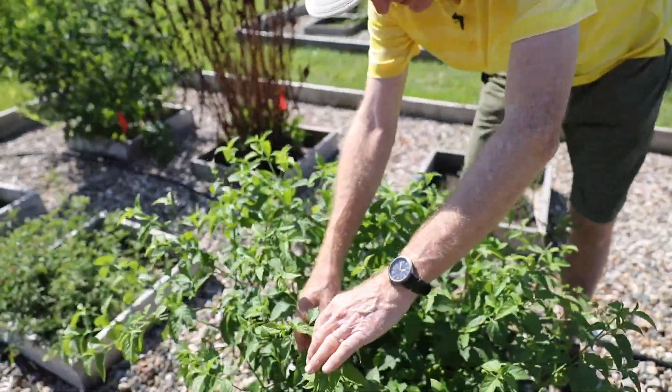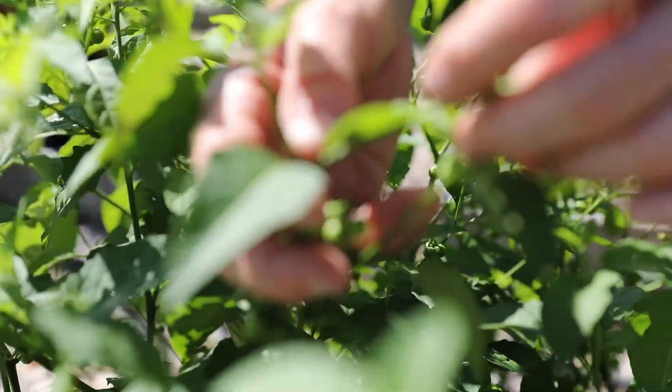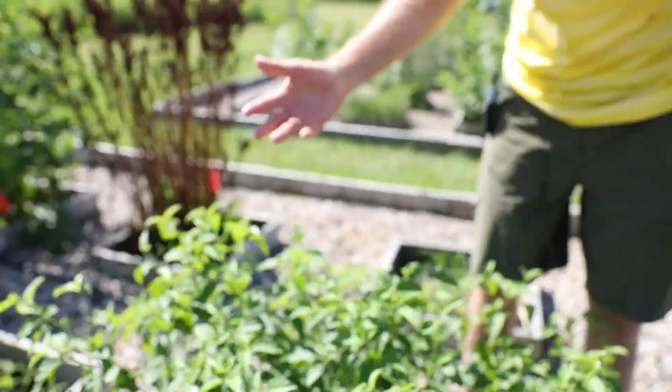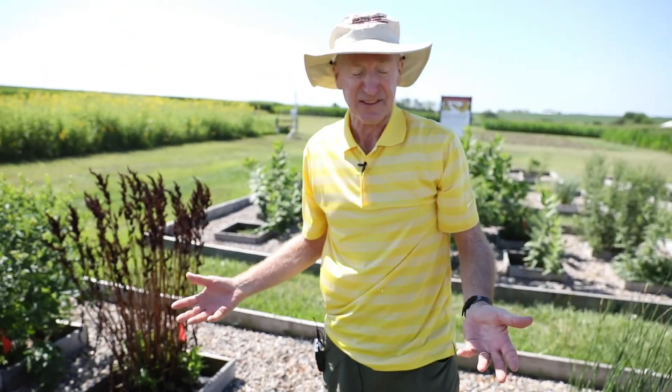It lacks hairs. The stems are smooth, again lacking hairs. It's sort of erect, but with lots of different branches.